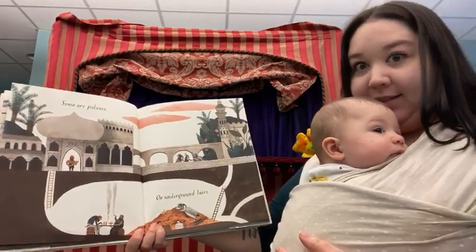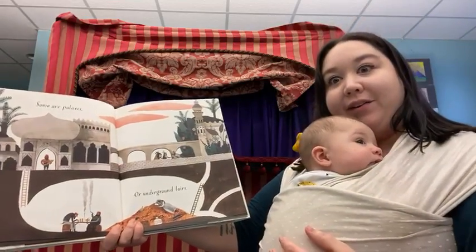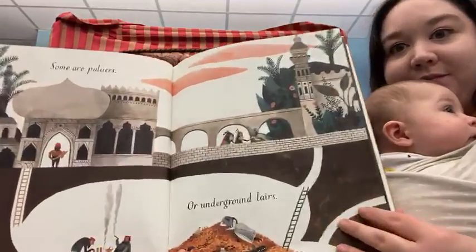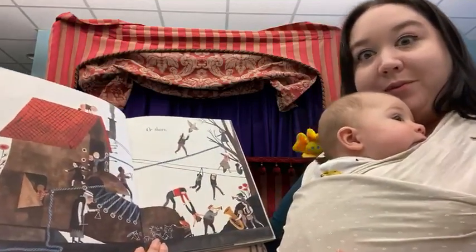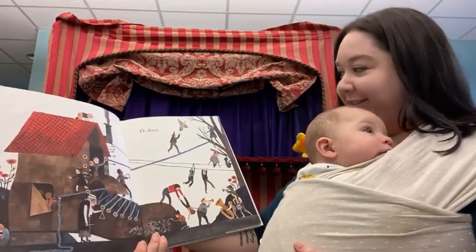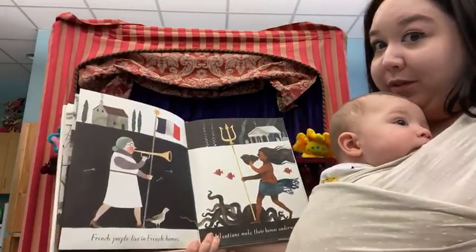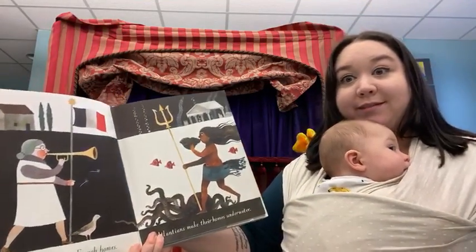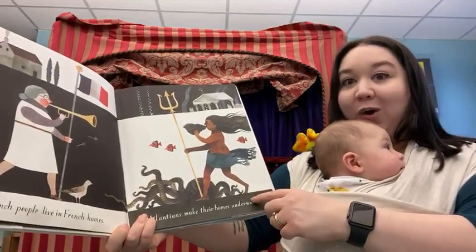Some are palaces. Or underground lairs. Or shoes — that's the little old lady who lived in a shoe. French people live in French homes. And Atlanteans build their homes underwater.